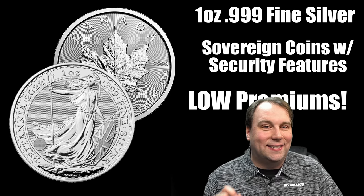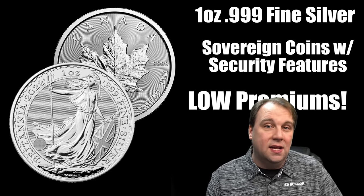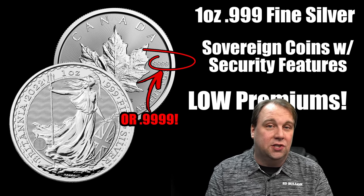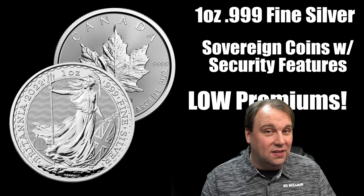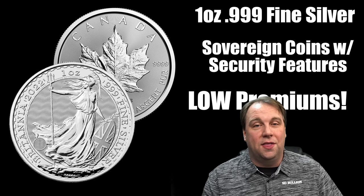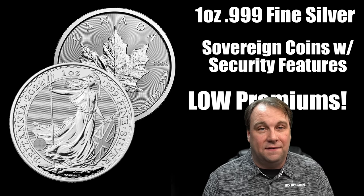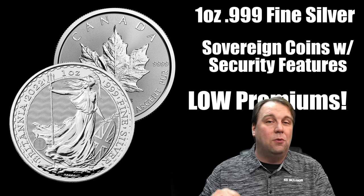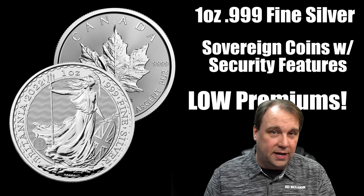Another thing I'm going to be stacking this year is semi-numismatic coins like one-ounce silver maples and one-ounce silver britannias — one ounce, 999 fine silver. The beauty of these is they have security features you won't find on things like one-ounce silver buffaloes. In particular, the one-ounce silver britannia has a plethora of awesome security features that are way better than, for example, the one-ounce American silver eagle. I'll be adding britannias, maples, and even one-ounce silver krugerrands to my stack.